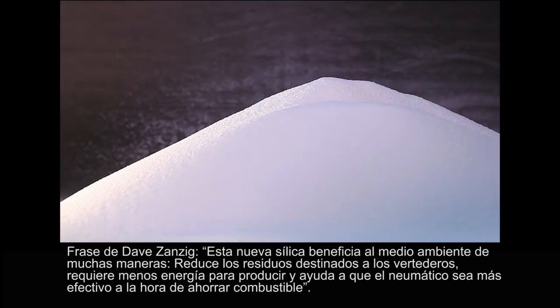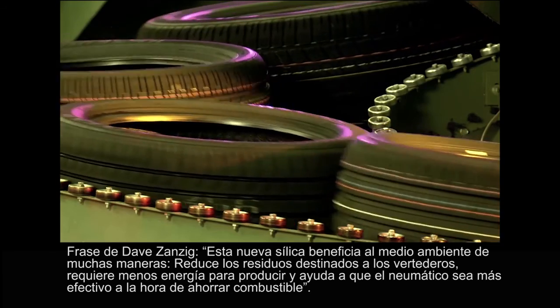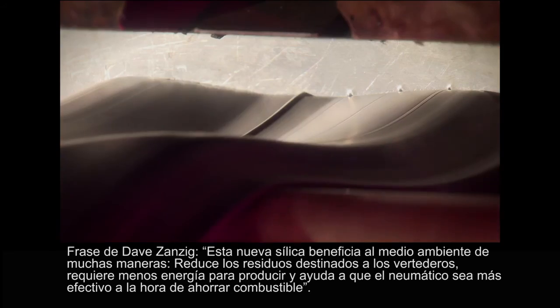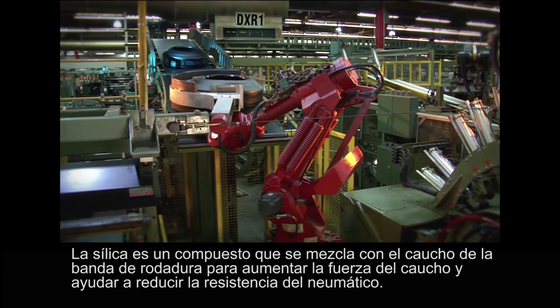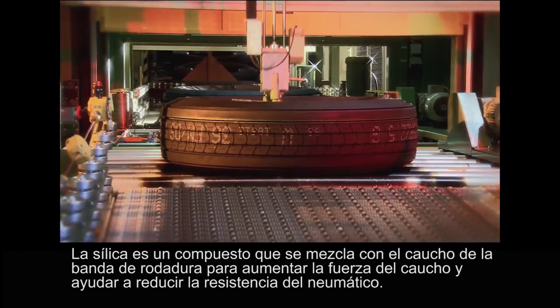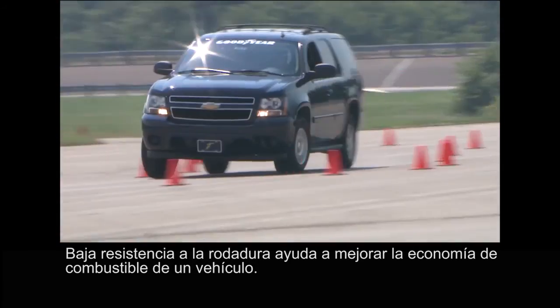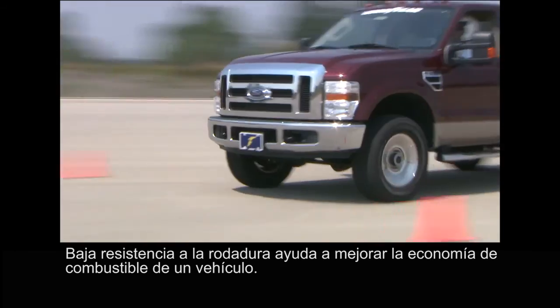This new silica benefits the environment in many ways. It reduces waste going into landfills, it requires less energy to produce, and it helps make tires more fuel-efficient. Silica is a compound that's mixed with rubber used in tire treads to increase the rubber's strength and help reduce the tire's rolling resistance. Lower rolling resistance helps improve a vehicle's fuel economy.